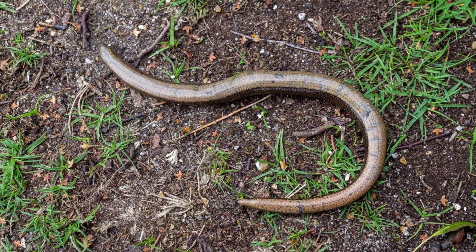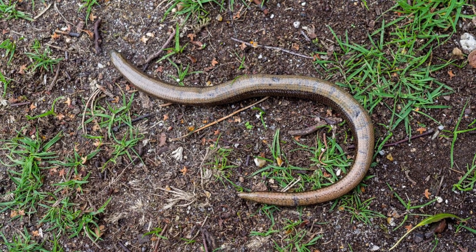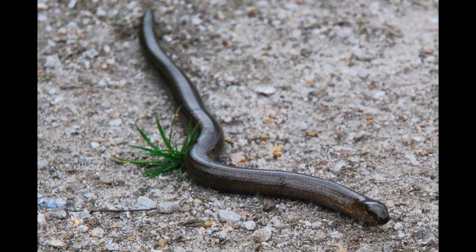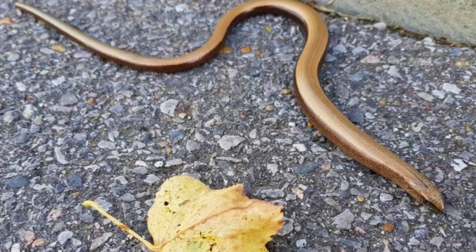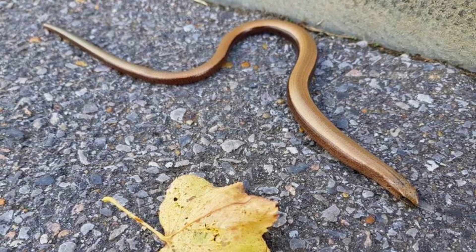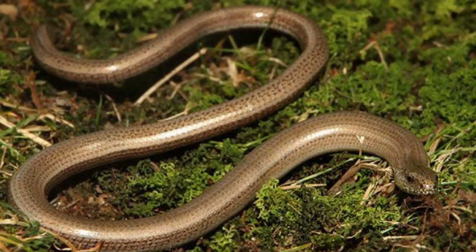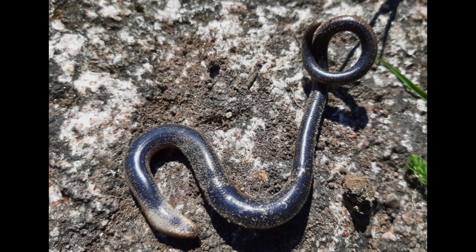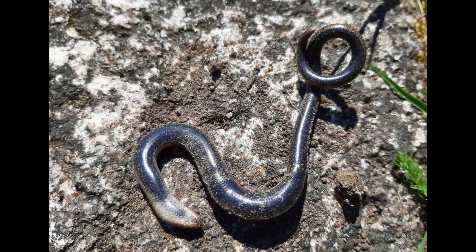These animals are carnivores, so they eat other animals that are rather easy for them to catch. Many of the animals they seek out are invertebrates that can be easily found in their dark habitats. Often they will eat worms, slugs, spiders, and snails. Though they have a similar build to the snake, they cannot expand their body to make room for larger prey.